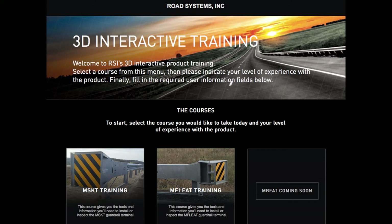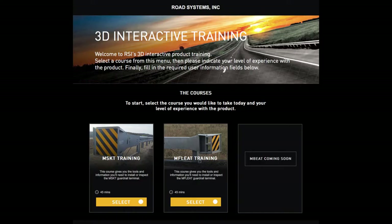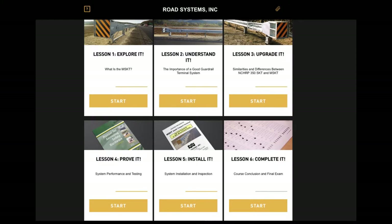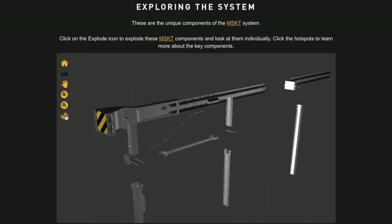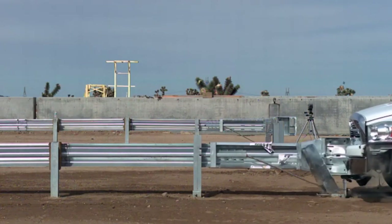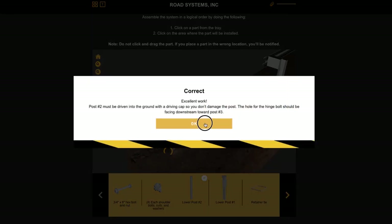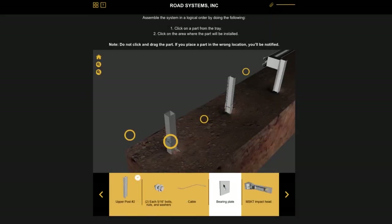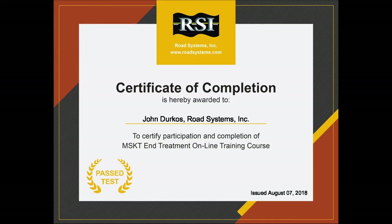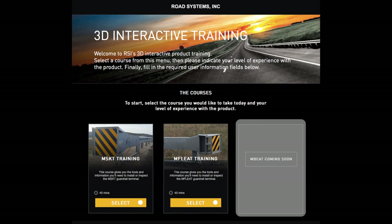RSI has developed innovative online training programs unique to the market that are designed to provide detailed instruction on the proper installation and inspection of the MSKT and M-Fleet. This training is easily accessible by simply clicking a link on RSI's website. Among the many features offered are 3D interactive views that can be rotated to any angle, zoomed in, or exploded into individual component parts; videos showing MSKT and M-Fleet crash tests explaining how the systems function under various impact conditions; a virtual installation module in which the trainee must choose each individual component and install it on screen in the proper place and order; and the option to print a certificate of completion. A similar online training program for the M-Beat is in development and will be available in 2021.